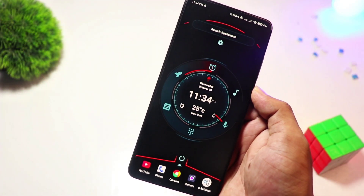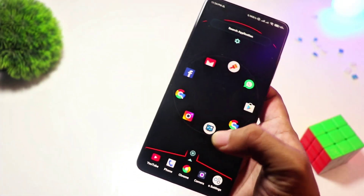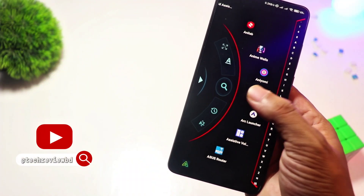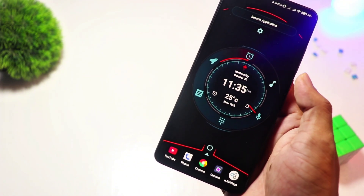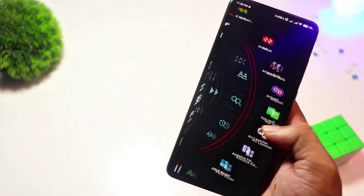At number 7, we have Alpha Hybrid Launcher. Want a futuristic sci-fi-inspired home screen? Alpha Hybrid Launcher has you covered. This launcher is packed with cool animations, an AI assistant, and even voice commands. It's perfect for those who love a high-tech aesthetic. While the core features are free, premium users get access to more themes and gestures. Ideal for tech enthusiasts who love an eye-catching interface.